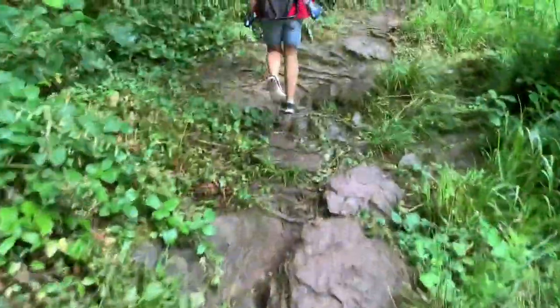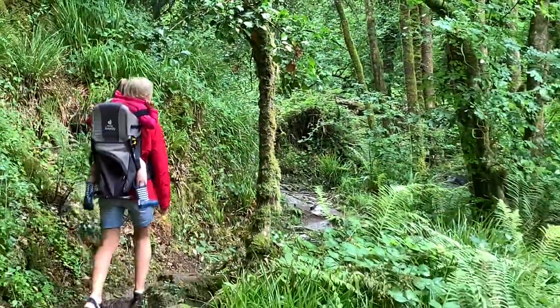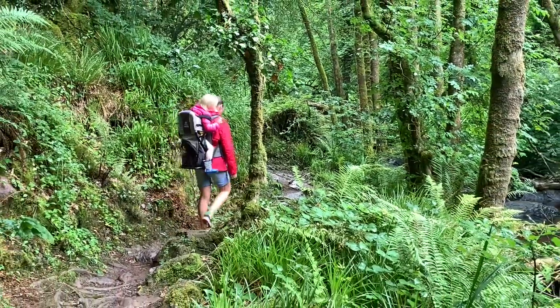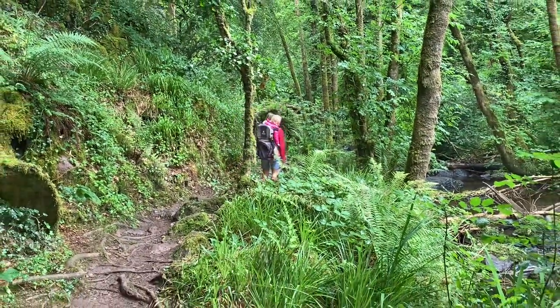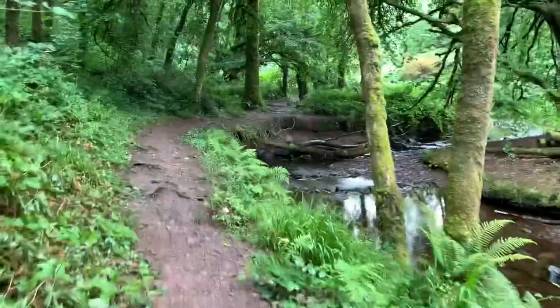Depending on the time of year, it's definitely advisable that you wear old shoes because they're going to get dirty, and in the winter I'd advise waterproof footwear as well, just because walks aren't that nice when your feet get wet. It's a pretty easy walk — just watch your footing in certain areas, but it's generally pretty okay.